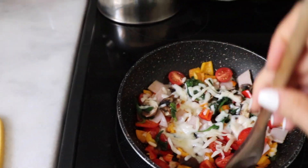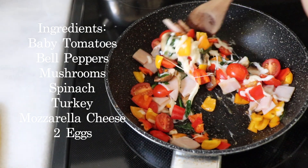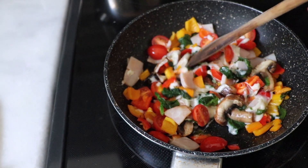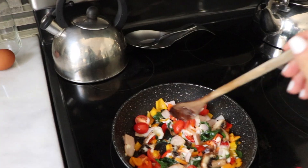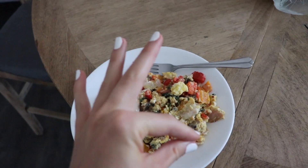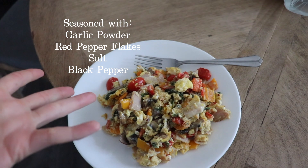I want to show you guys what I'm making for breakfast. I cut up some vegetables — I have baby tomatoes, spinach, mushrooms, and three different colors of bell peppers. I also have some turkey in here and I put some mozzarella cheese on top. Now I'm about to add my eggs — it's going to be kind of like an egg vegetable scramble. The finished breakfast looks a little weird but I promise it's very good. I added garlic powder, red pepper flakes, black pepper, and salt for flavor.